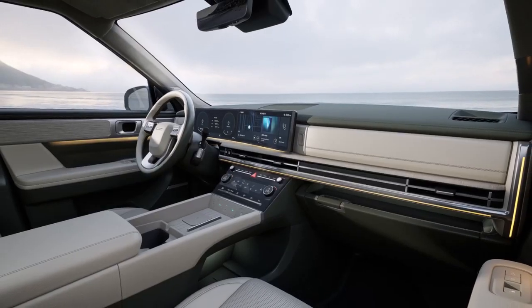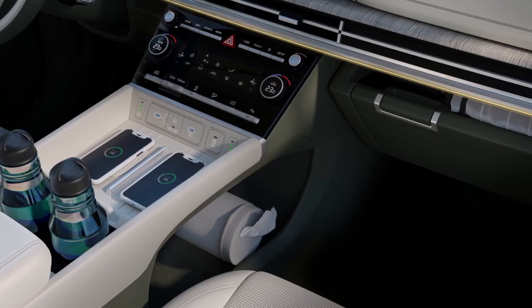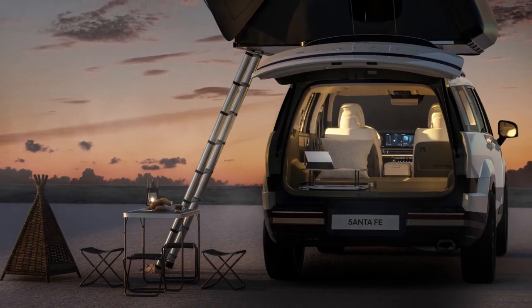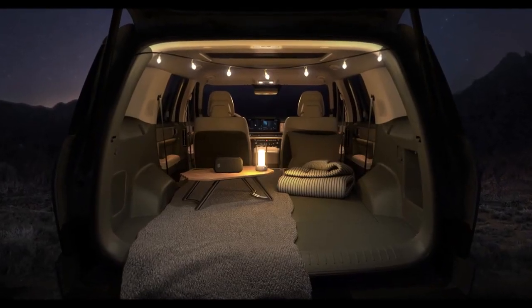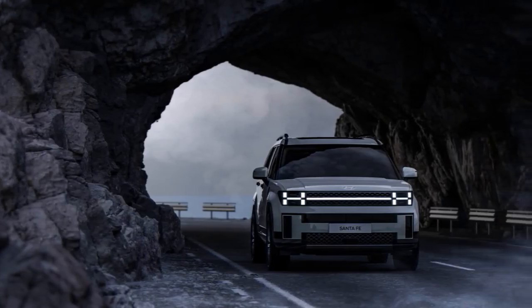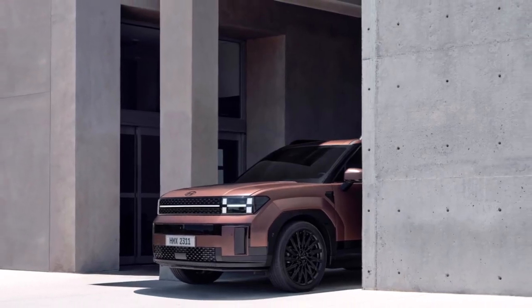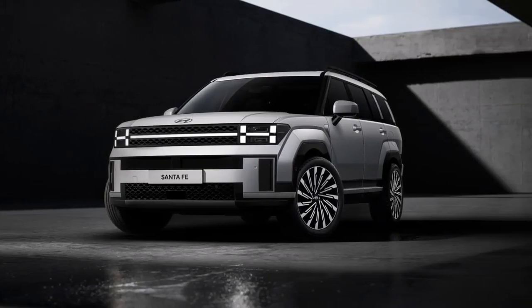Inside, a focus on usability and practicality is evident, with physical buttons and dials provided for critical functions such as climate, radio, and drive mode controls. USB ports and wireless charging pads abound for mobile devices, and there is an abundance of storage cubbies and cup holders throughout. Infotainment is provided by a curved 12.3-inch touchscreen mounted in parallel with a digital instrument display of the same size. Hyundai has highlighted the use of sustainable materials, with the suede-like headliner, mats, and second- and third-row seat packs being made from recycled plastics.